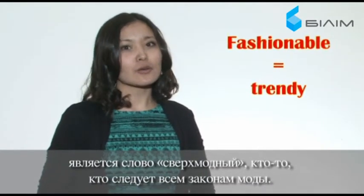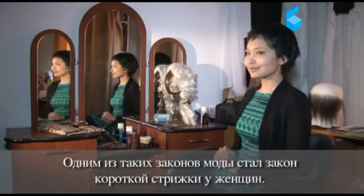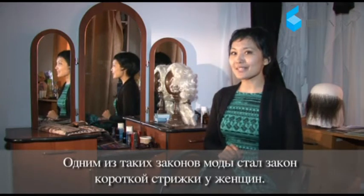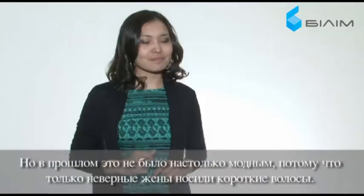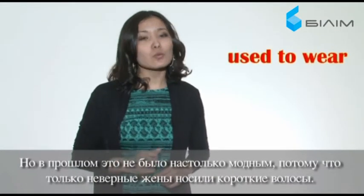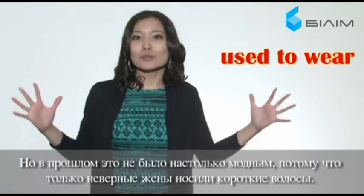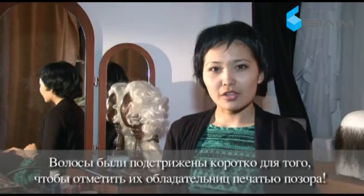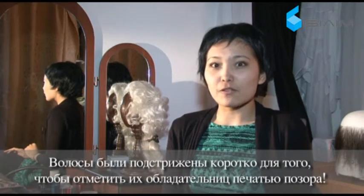One of such new trends for women is to have a short haircut. But in the past it wasn't very trendy, because only unfaithful wives used to wear short hair. The hair was cut short to make a stamp of shame.